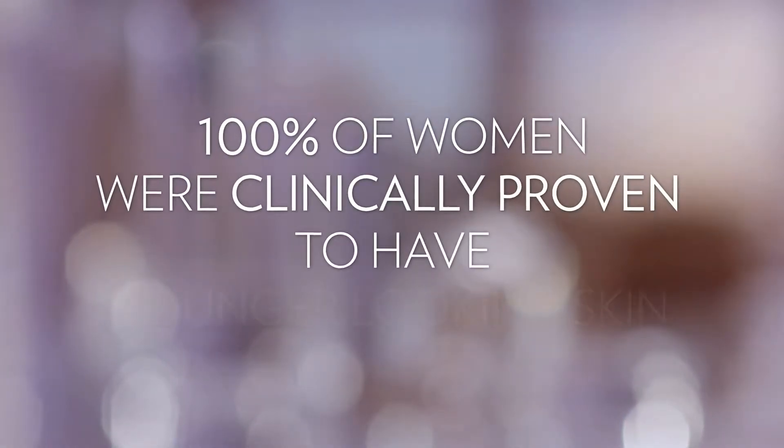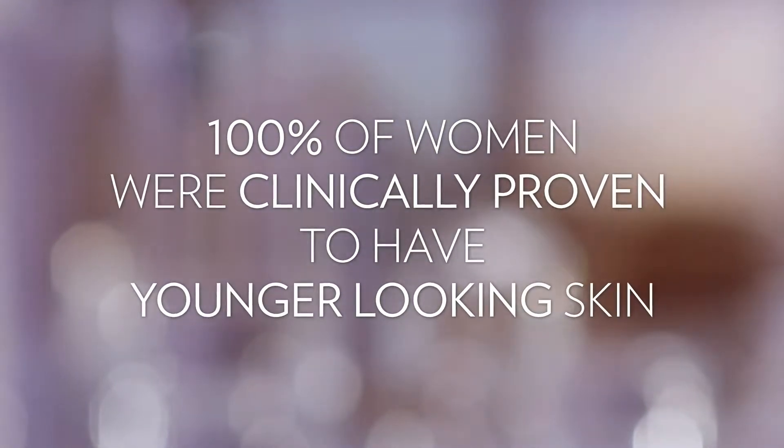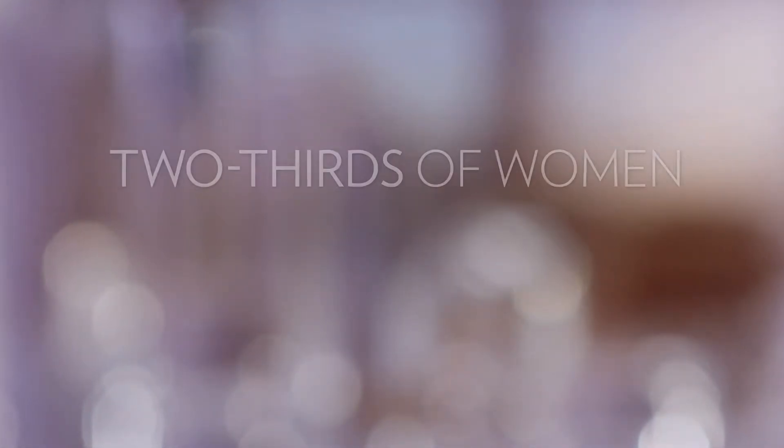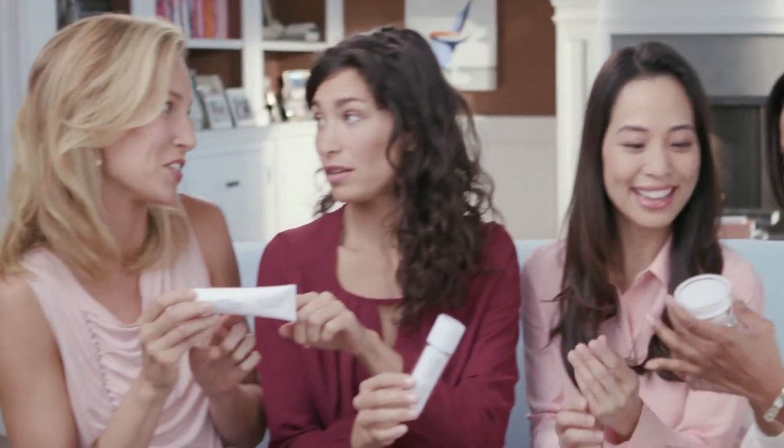100% of women were clinically proven to have younger-looking skin with improvements in just seven days. And with continued use, two-thirds actually shifted their skin age into a younger decade with Youth. With eight patents and patents pending,